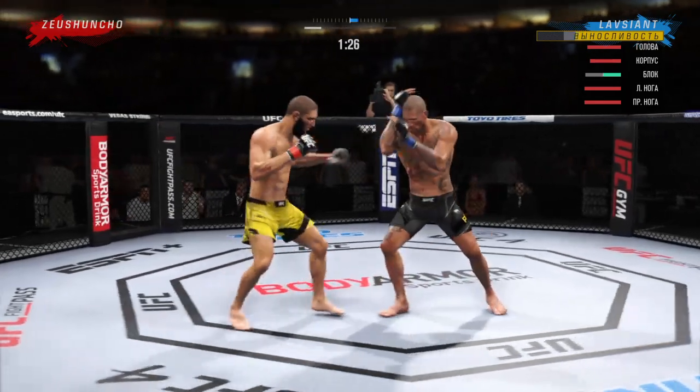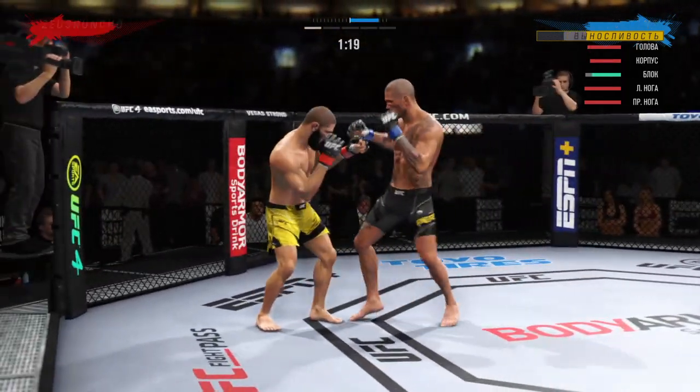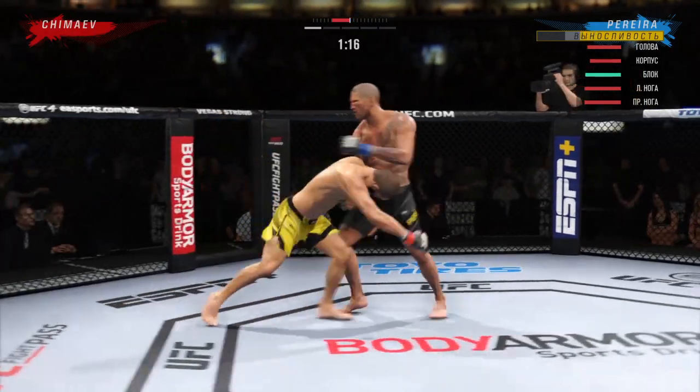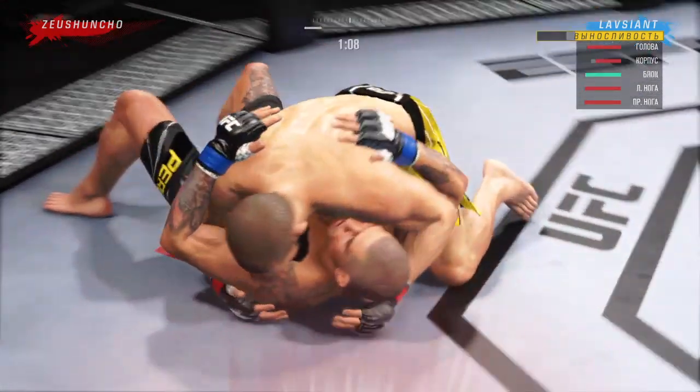Great punch. He mixes it up nicely in terms of staying heavy and also staying active. Shot at the double leg — spinning back fist! And there's a big takedown.